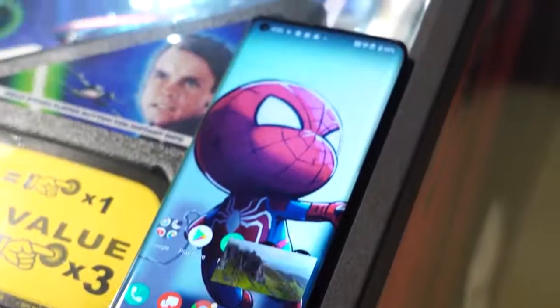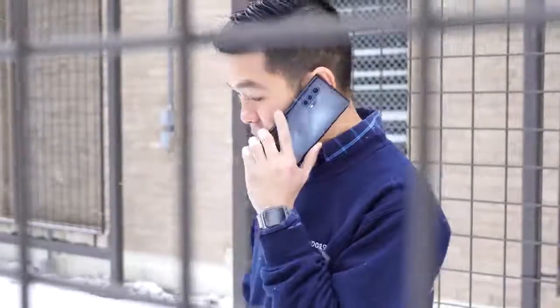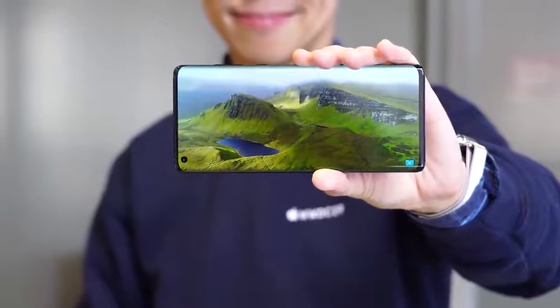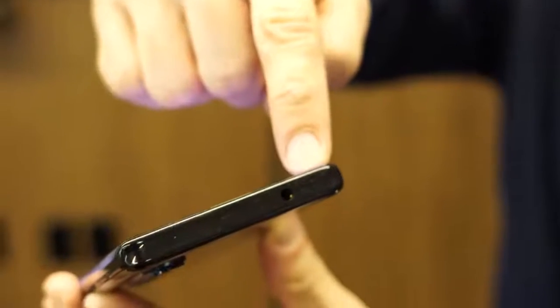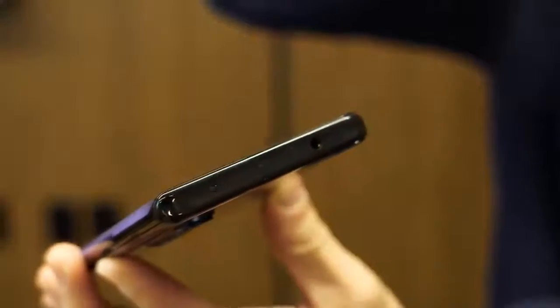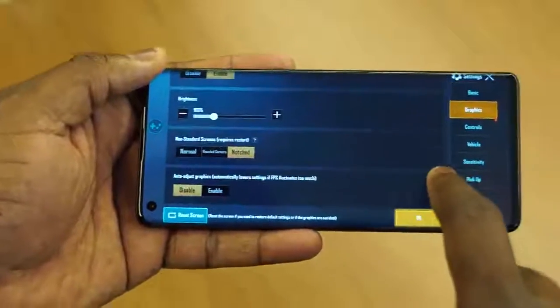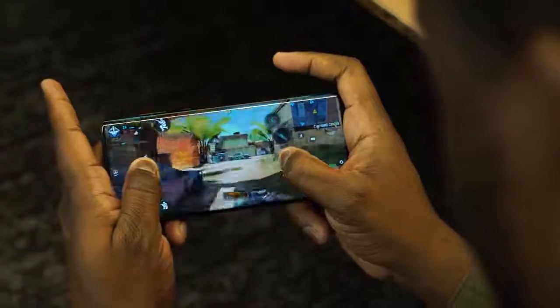Motorola says this has the best speakers — they had an Oscar-winning team do some tuning, and you're going to hear how well the speakers sound. It also has a headphone jack, which is a pretty cool addition. There are a ton more features, but let's take a look at some gameplay with Call of Duty Mobile and PUBG. We'll try to max out the settings so you can see how well this device really performs.